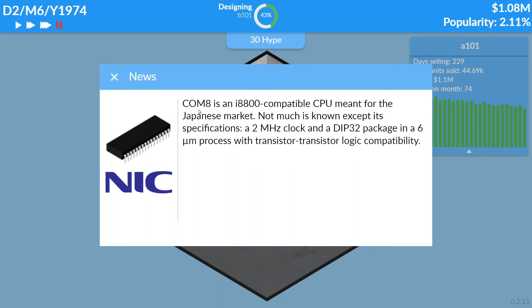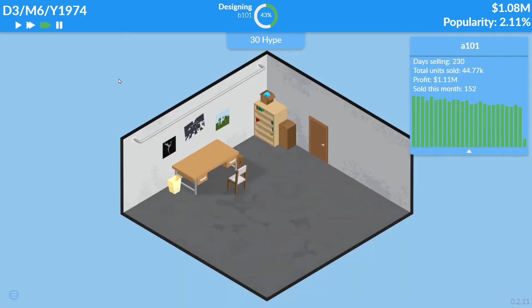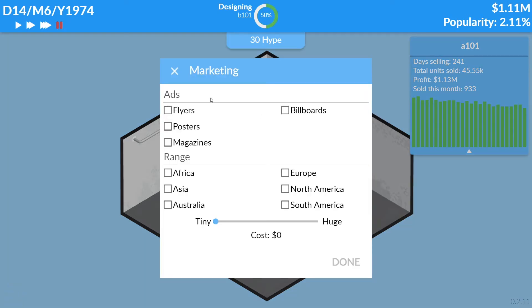NSE is a new competitor — they've actually made CPUs and I just played it so I know. Their COM8 is an i880-800-compatible CPU meant for Japanese smart devices. Not much is known except the specs say a 2 MHz clock with a DIP32 package, a 6-micron processor with transistor logic compatibility.